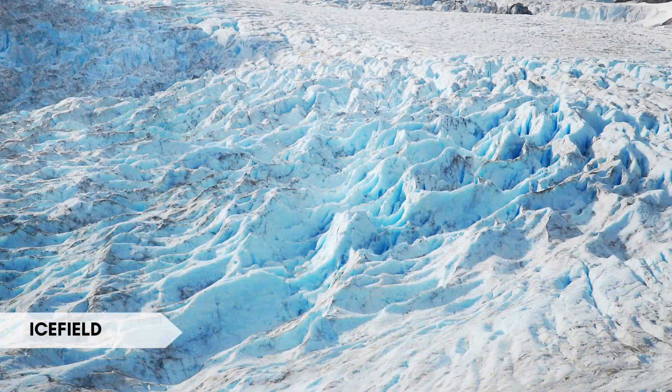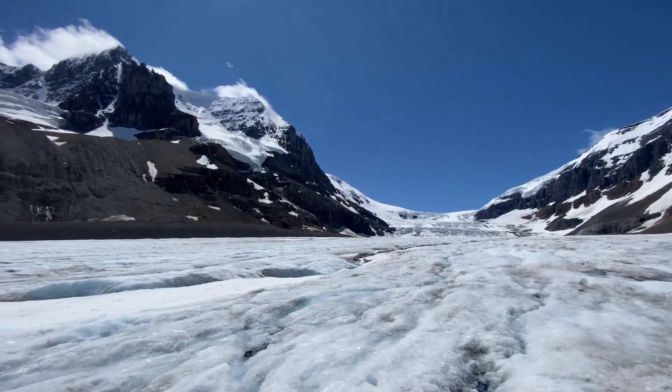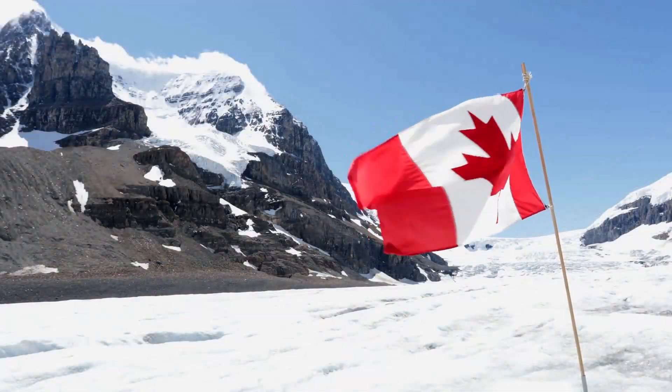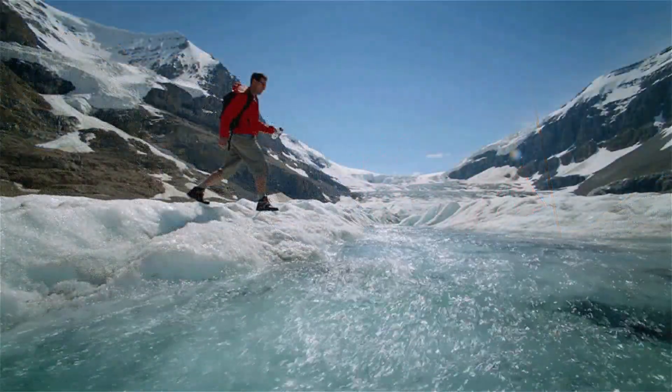An ice field is a vast expanse of interconnected glaciers and ice sheets covering a mountainous region. Interesting fact: the Columbia Icefield in the Canadian Rockies is one of the largest ice fields in North America, feeding several major glaciers.